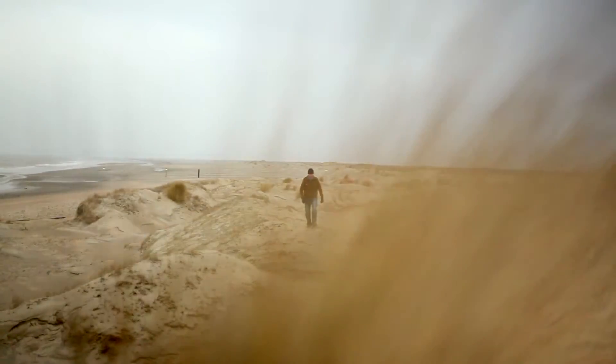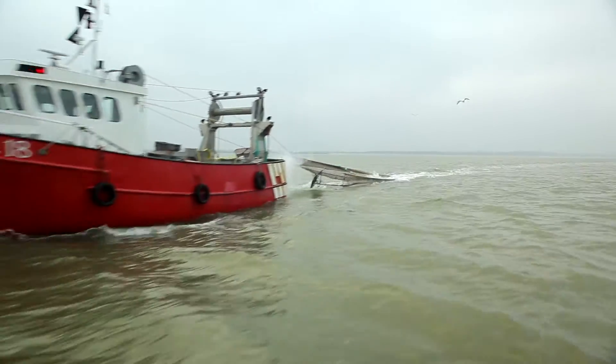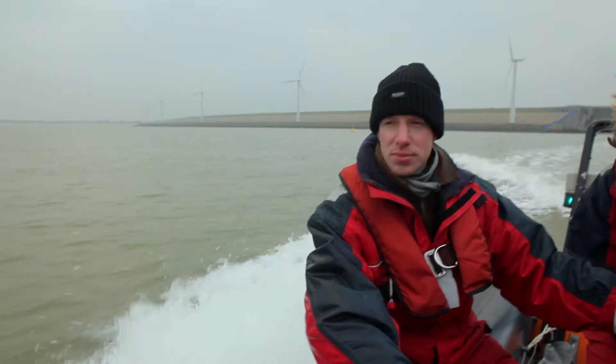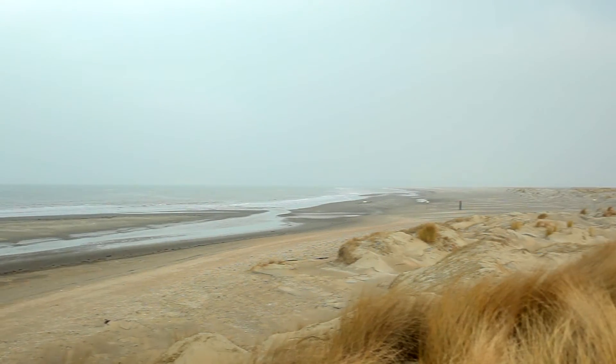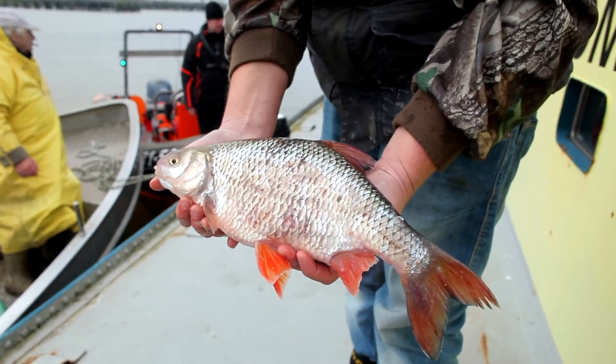How do you prevent the intrusion of salt water into economically important fresh water deltas? That was the challenge that ultimately created the Balance Island concept — a natural solution to a global problem.